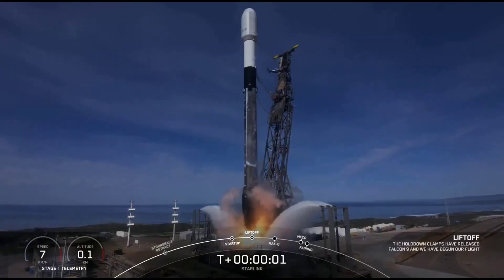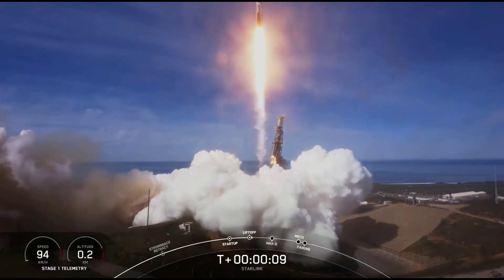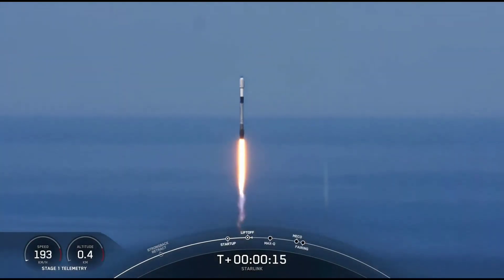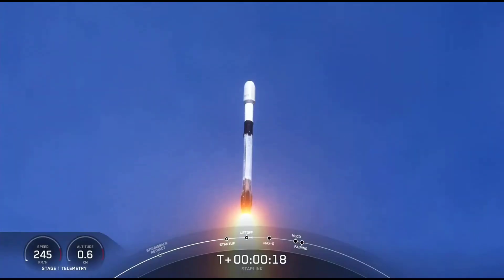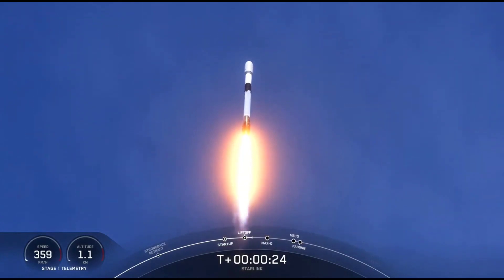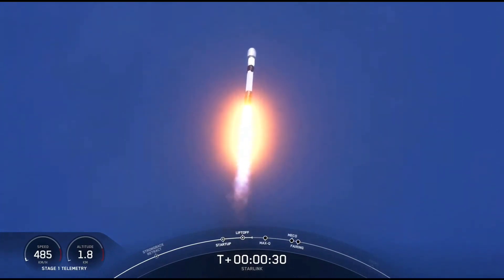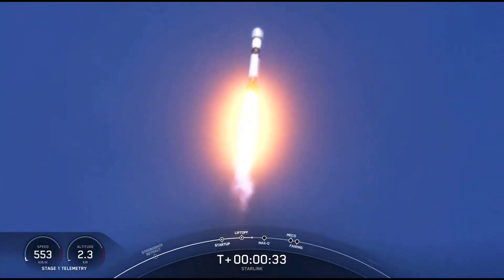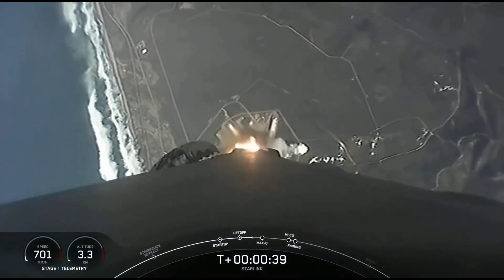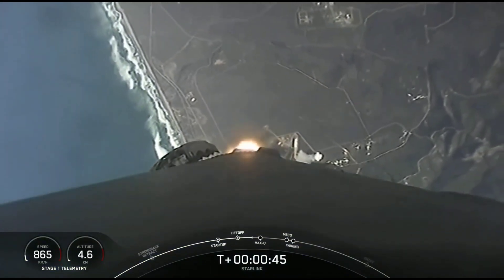Engines full power and liftoff of Starlink Group 2-5. Falcon 9 has successfully lifted off from Vandenberg Space Launch Complex 4 East at 11:12 a.m. Pacific Time. Power and telemetry nominal. Vehicle is pitching downrange. M1D chamber pressure is nominal.